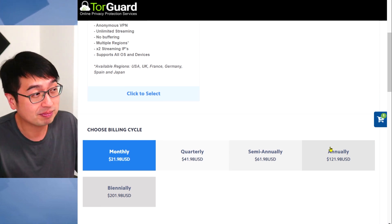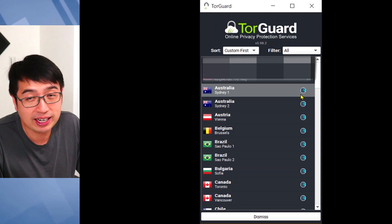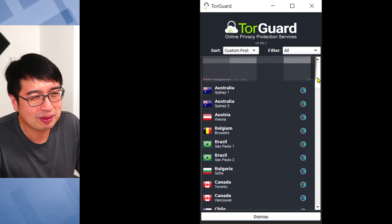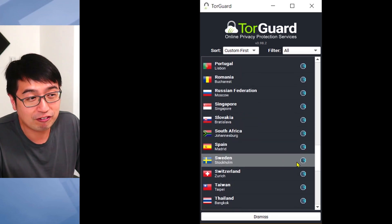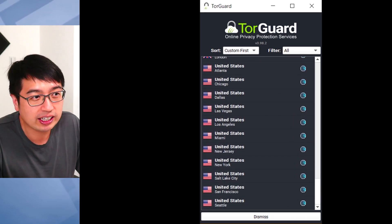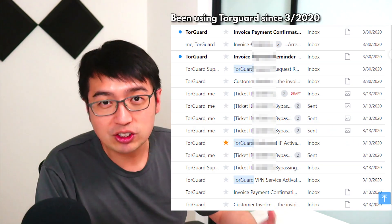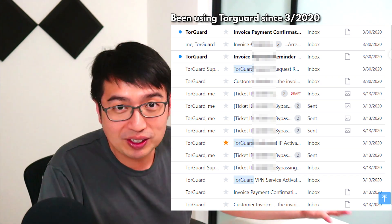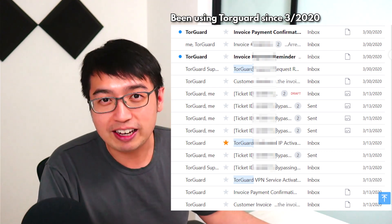Within TorGuard, you can select from a bunch of different countries. I have my dedicated IP addresses at the top, which obviously I'm not going to share, but you can switch between many different countries. You don't necessarily need a dedicated IP address. For myself, I have the dedicated IP address package because I want that extra security, and I also want to stream Hulu, Netflix, and Disney from different parts of the world without getting flagged.